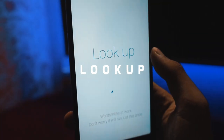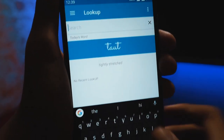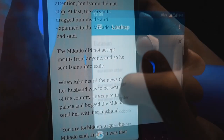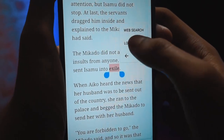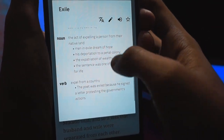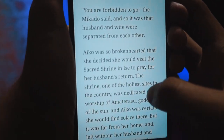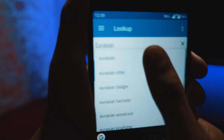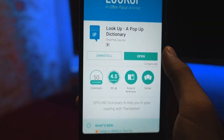Next we have Lookup. As the name suggests, Lookup is a dictionary designed to work in offline mode and proves to be immensely helpful for research. All you have to do is select a word, tap on the three-dot menu, and then tap on Lookup — the literal meaning of the word will be displayed right away along with the pronunciation. The database is huge and contains the meanings of up to 2.2 lakh words and phrases. You can also mark any word as a favorite so that it's readily accessible.